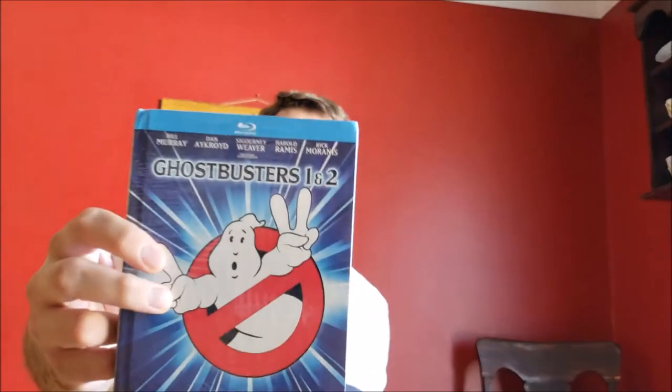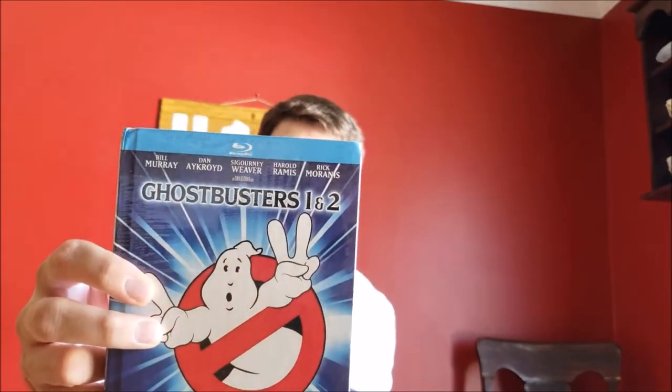Ghostbusters 1 and 2 — again, DigiBook packaging, really inexpensive, like $15 on Amazon. Both films, mastered in 4K. I don't know when this was re-scanned or if this is the same as the standalone Blu-ray that came out a little while ago. I got it for the packaging at $14, so I figured why not.